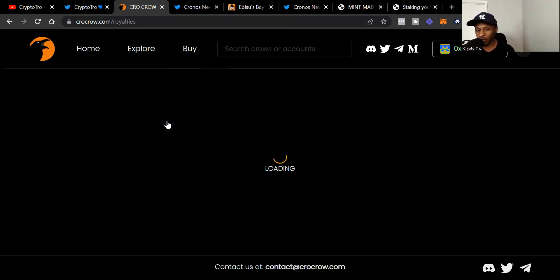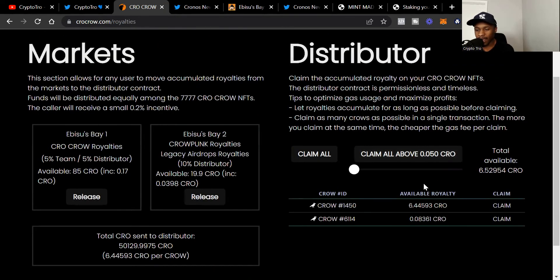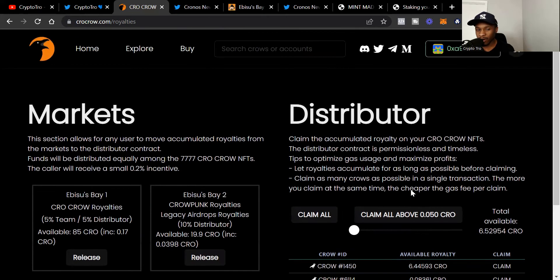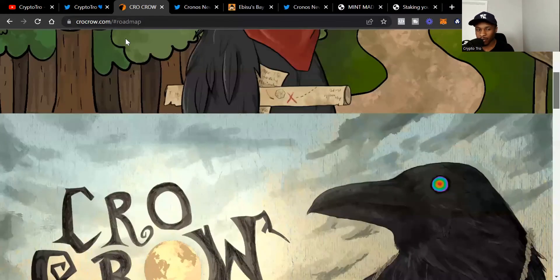Let's go to the royalties. Right now I've got two Crows, and I have about 6.5 Crow earned from holding them. That's something cool — you get to hold your Crows and actually get paid when people sell their Crows, because they pay you in royalties. They also have cool airdrops. Let's check out the Roadmap — when you click on it nothing pops up, but I usually read their Medium articles.